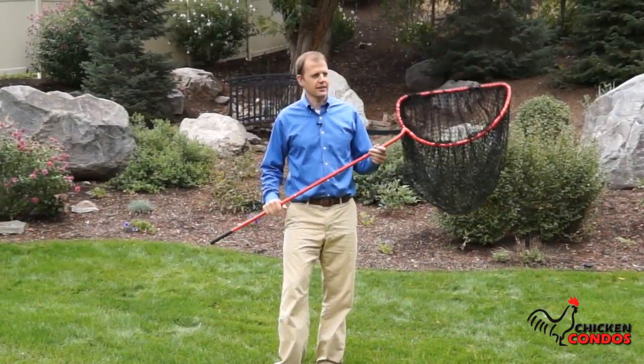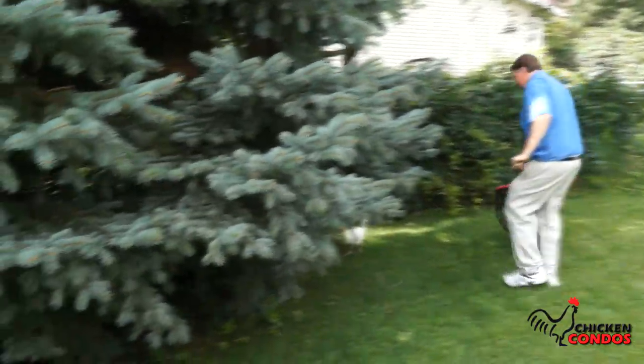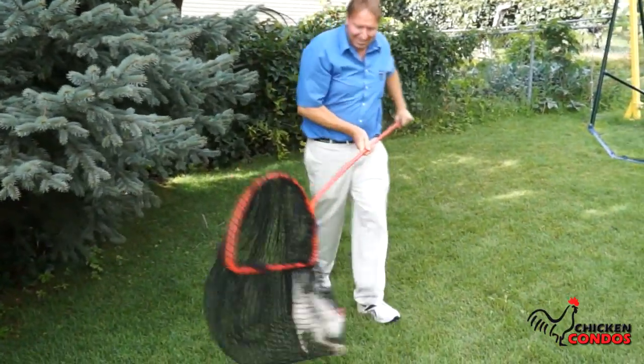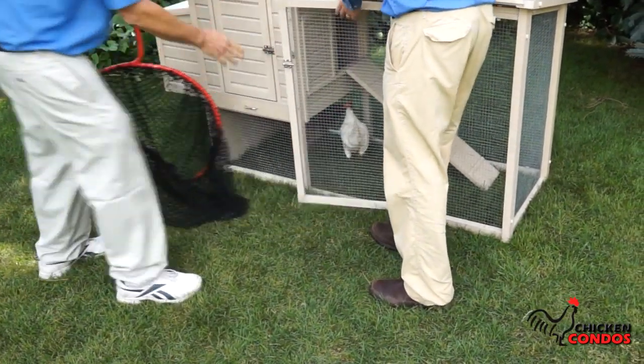Another important feature when you're having poultry is to be able to get your hands on them. This chicken catching net is kind of like a dog catcher's net. You just throw it over the top of your chickens when you're chasing them down. It makes it a lot easier to get a hold of your chickens when they're running around the backyard.